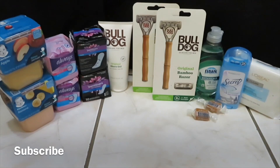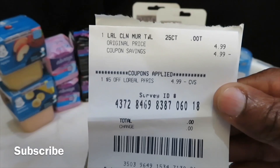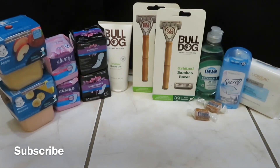My next item is the L'Oreal cleansing wipes, right here. They were $4.99 and I had a $5 off L'Oreal purchase, so I paid zero out of pocket for that — another great deal.